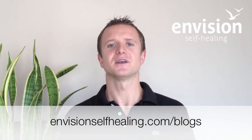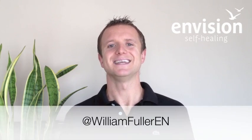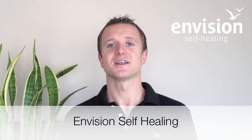If you enjoyed this video and want to find more, you can subscribe to our channel on YouTube or head over to our website at EnvisionSelfHealing.com/blogs, where you'll find a lot more videos on how you can improve your vision and follow my personal vision improvement process. You can also follow me on Twitter at William Fuller EN, look me up on Facebook at William Fuller Envision, and check out our fan page Envision Self Healing. It's always great to get feedback from you guys, and if any of you have conditions you want to work on, look us up and give us a shout. I hope you enjoyed this video — happy healing.